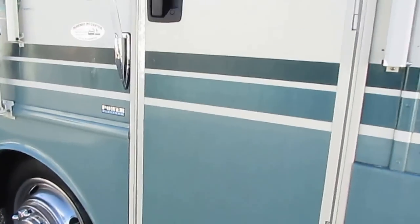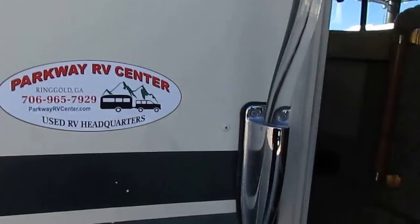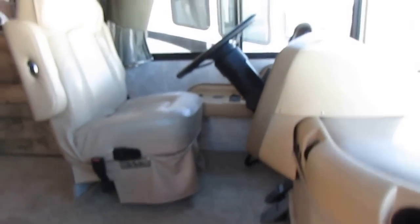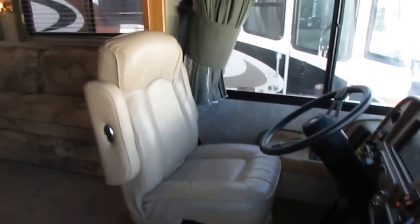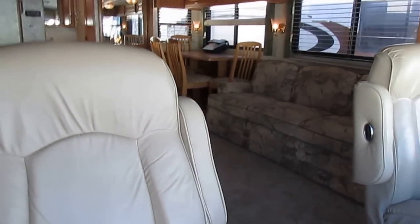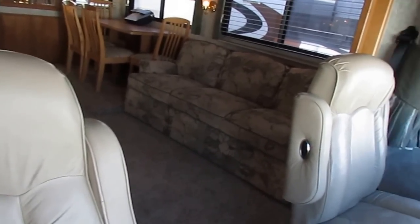Let's take a look inside. As nice as the outside looks, you're going to love the interior. As I step inside, this thing has no odors — no pet odors, no smoke odors. And when you buy an RV from us, we're going to show you everything works great, and everything works really nice on this one.